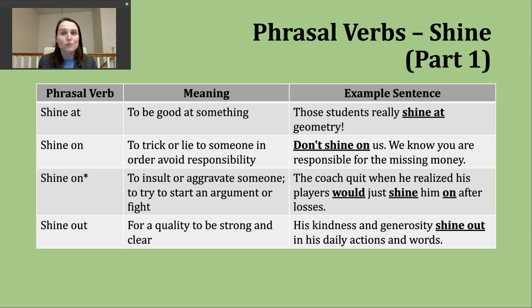Let's take a moment to discuss phrasal verbs. There are a number of phrasal verbs with shine and we're going to focus most of our discussion today on some of those. The first you might encounter is 'shine at,' which means that someone is really good at something. An example: 'Those students really shine at geometry.' After 'at' comes the thing they're excelling in.